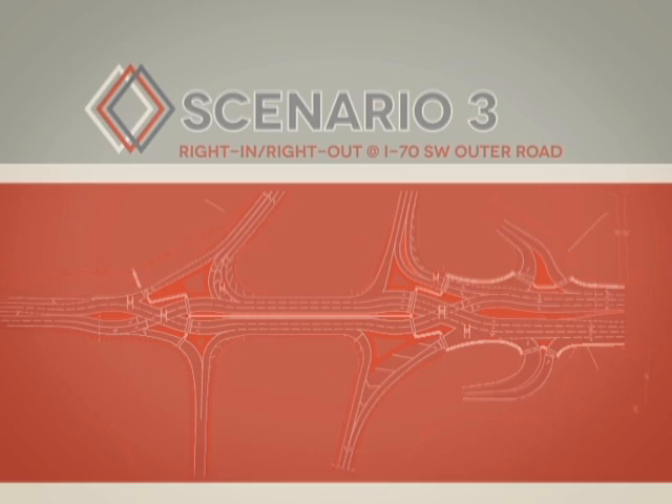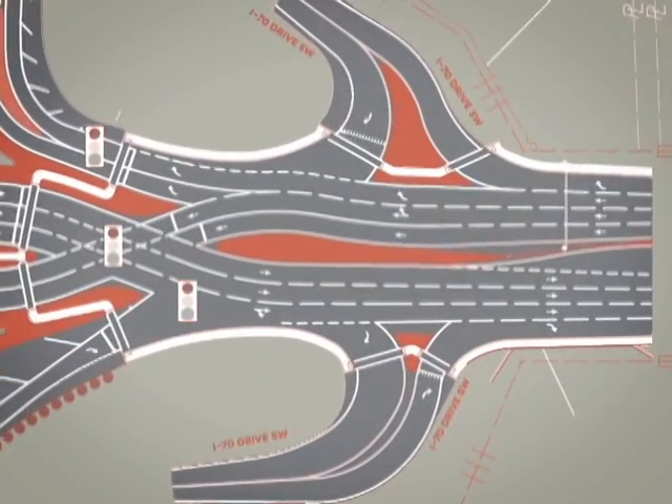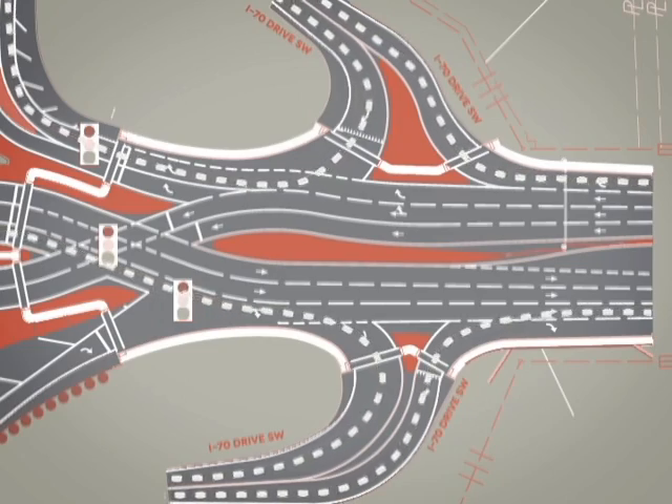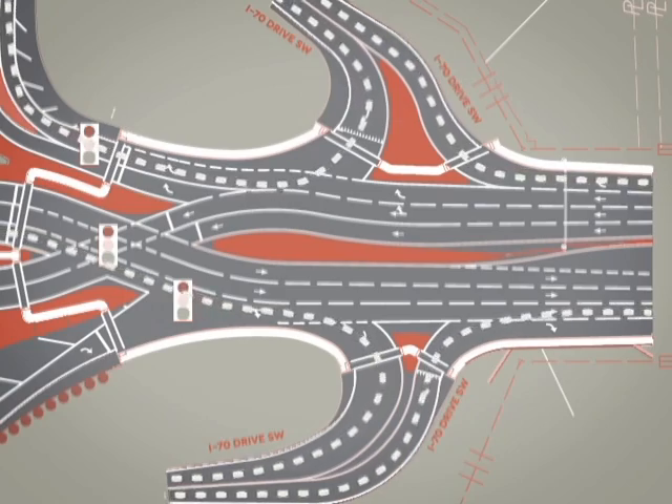Scenario three: with the new diverging diamond interchange, traffic on Interstate I-70 Drive Southwest Road will become a right-in, right-out on both sides of the intersection, eliminating the need for a signal there.